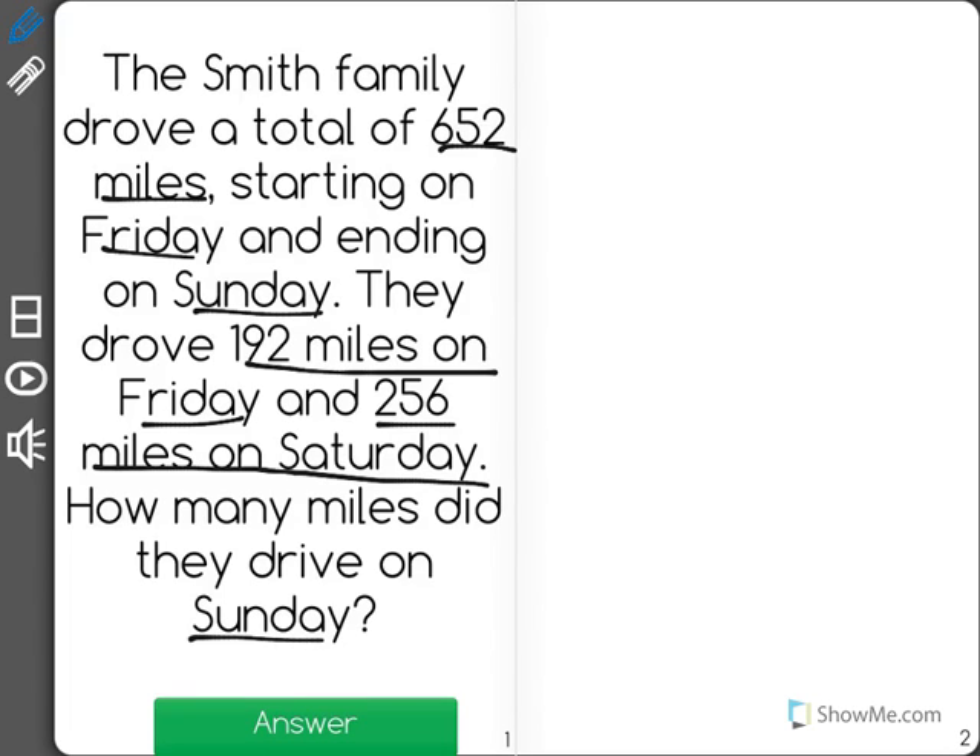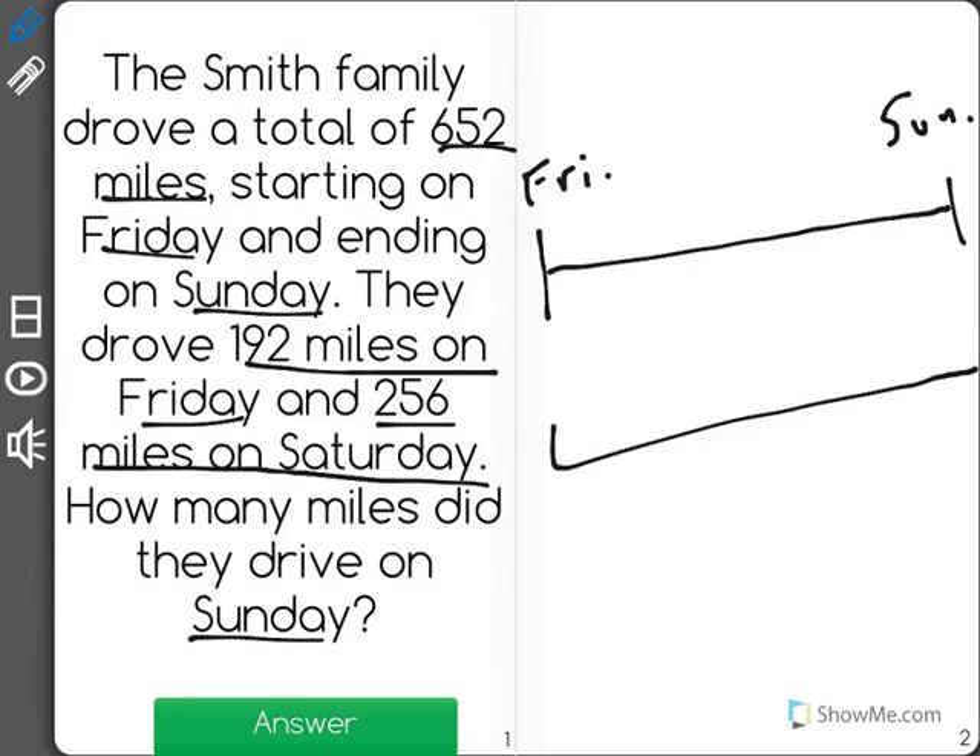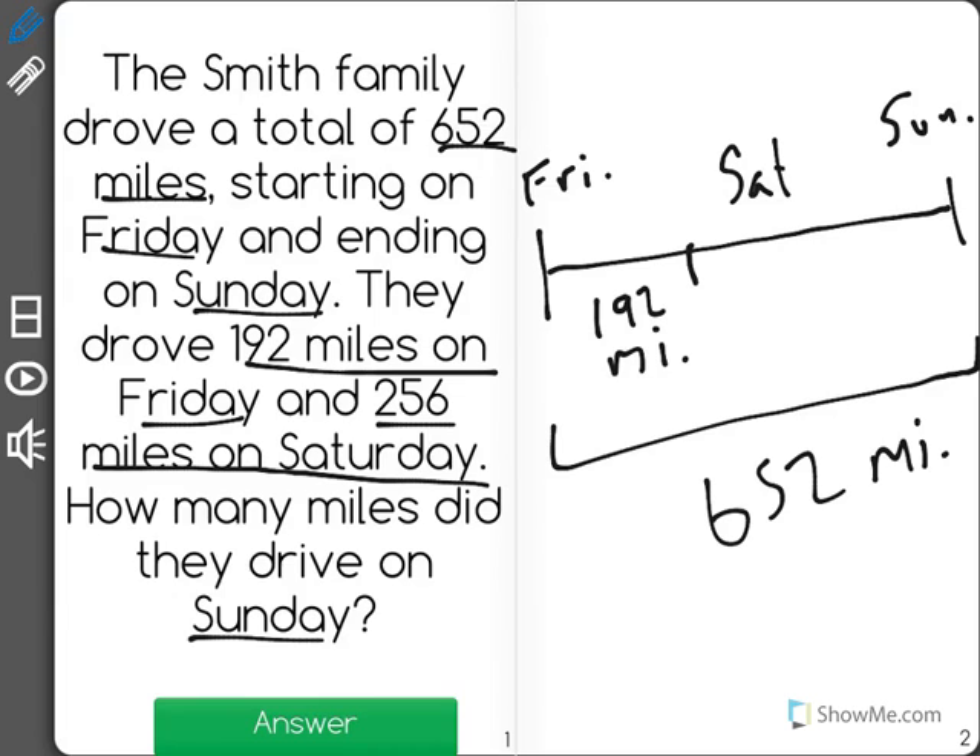I'm going to draw a little path here to show what the Smith family did. They drove starting on Friday and ending on Sunday. I know that they drove a total of 652 miles, so the length of that whole bar will be 652 miles. On Friday they drove 192 miles, and on Saturday they drove 256 miles.